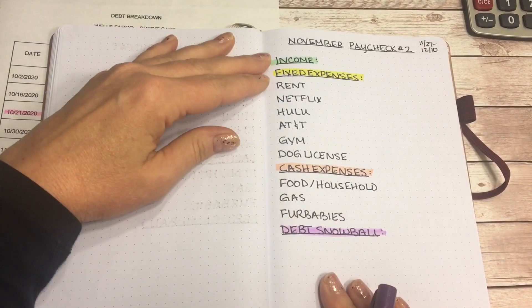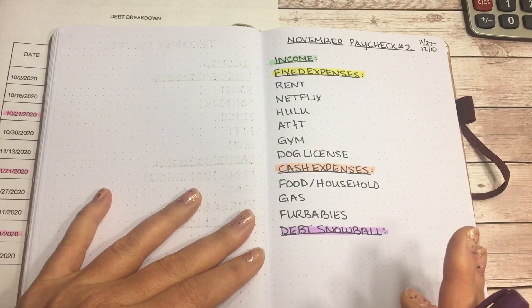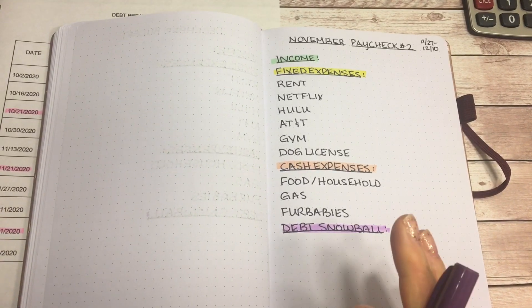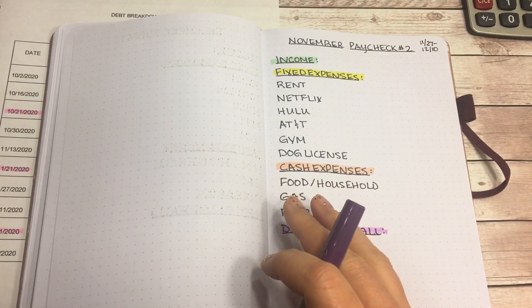So as usual, I went ahead and wrote down all of my categories to save some time. First, let me talk about my last paycheck — November Paycheck Number 1.